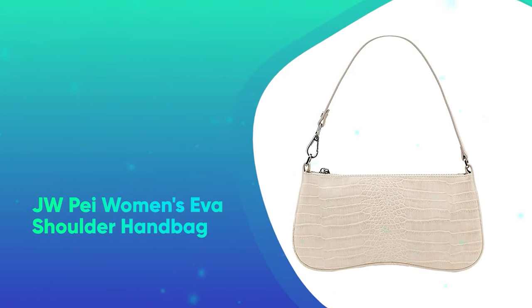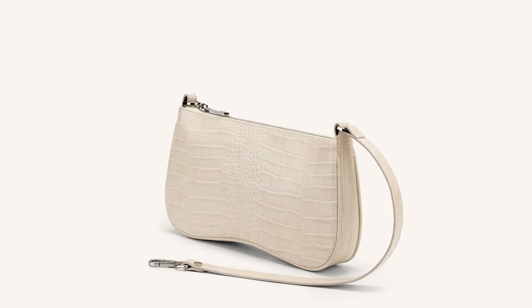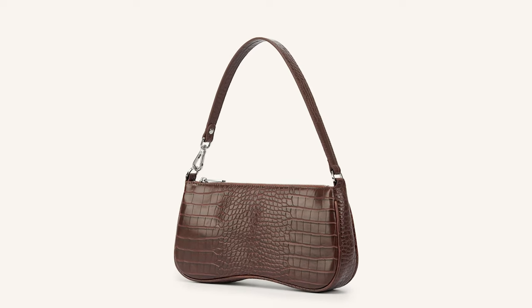JW Pay Women's Eva Shoulder Handbag. Gift your favorite influencer in the making JW Pay's trendy bag, which comes in 14 colors and features croc and boast vegan leather. The lining is also made from recycled plastic bottles.